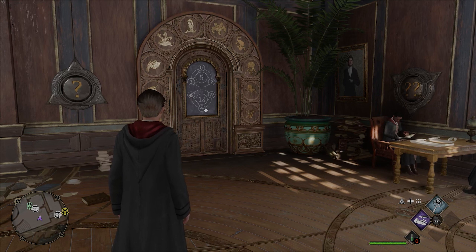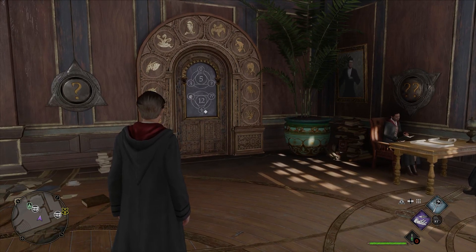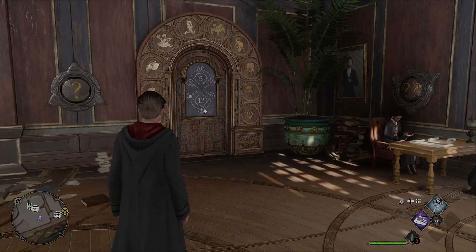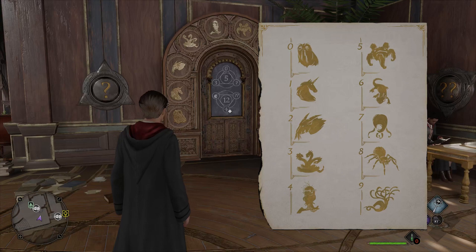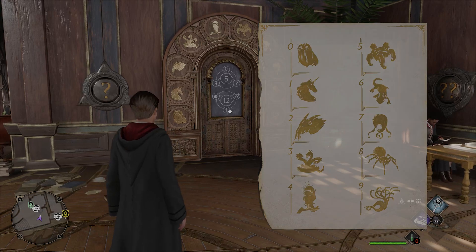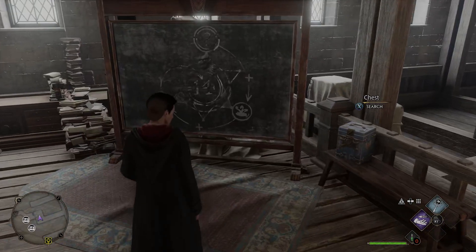Now if you didn't have a key, you would be spending all day putting in random figures until the door magically opened. Luckily there's a key and I will put it on the screen now. I suggest you take a picture of this key so you can always have it whenever you need it. You can always find this key yourself very early in the game, a few stories up in the library annex.